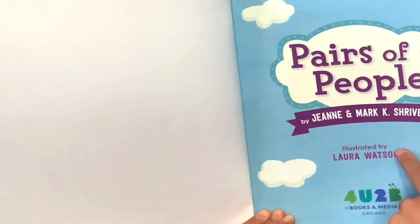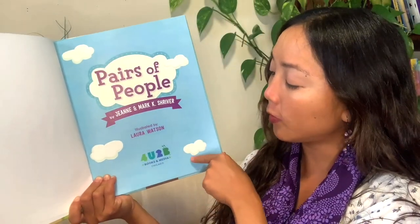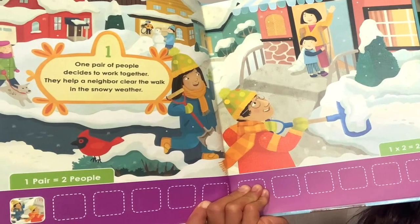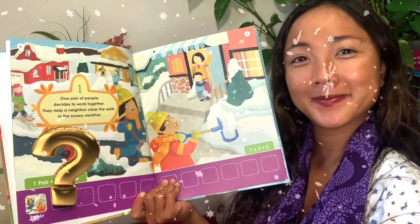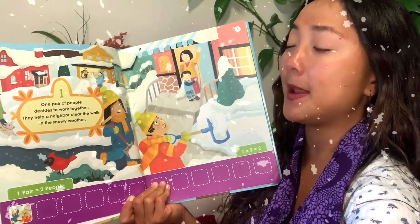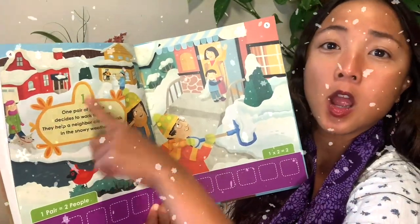Here's our title page. It has the title of our book, Pairs of People, our author and illustrator, and a publisher down here — Forbe Books and Media. If I take a look right here, what season does it look like, or what kind of weather do you notice? I see some snow — it might be wintertime. And I see a number right here. What number is that? A one.